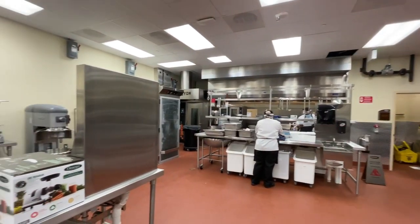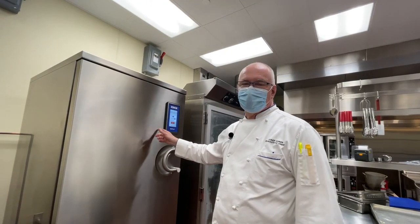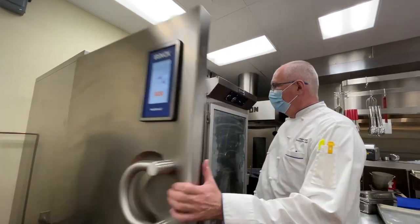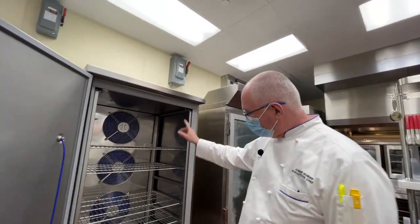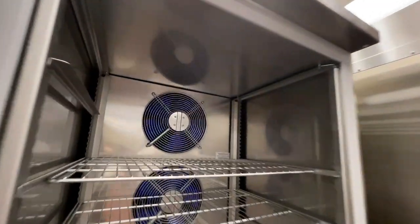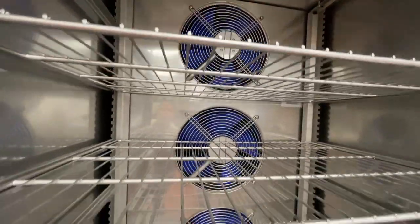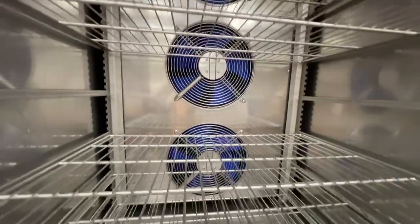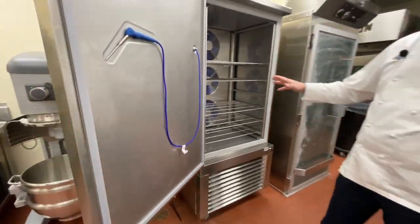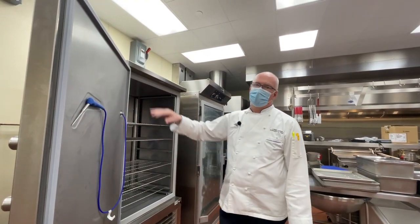Back here we have the bread kitchen — some really cool toys. This is an interesting piece of equipment. It can cook, hold, chill, freeze, and thaw all at the same time. When you take something out of the oven and you have to cool it from 135 down to 35 or 39 degrees, this does it in minutes. And in reverse, you can take frozen food, put it in there, and actually thaw and cook it in here as well.